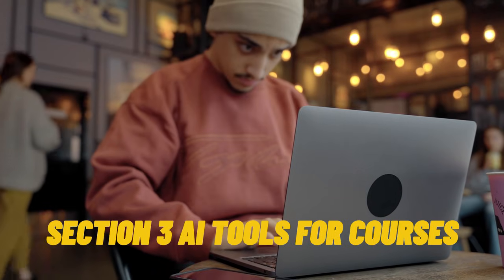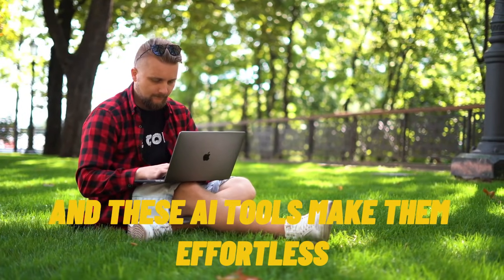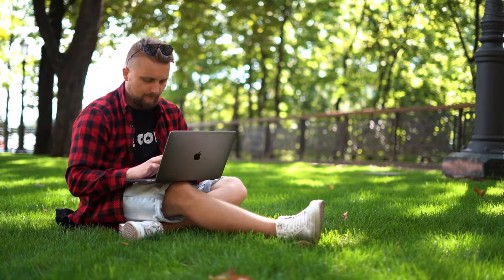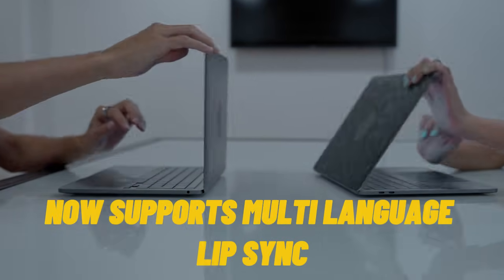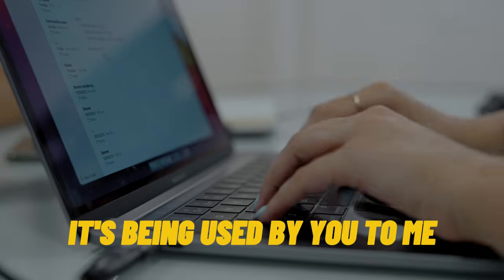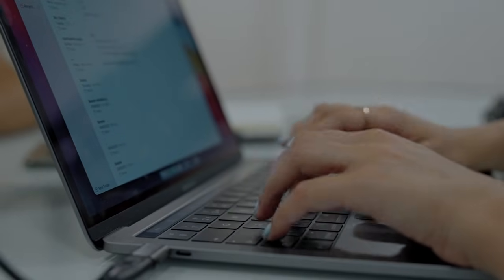Section 3: AI tools for courses, tutorials, and learning products. Courses and tutorials are huge right now, and these AI tools make them effortless. Tool 10: Synthesia — still the number one AI video avatar generator. Now supports multi-language lip-sync, so your course can be in 10 languages instantly. It's being used by Udemy instructors and coaches worldwide.